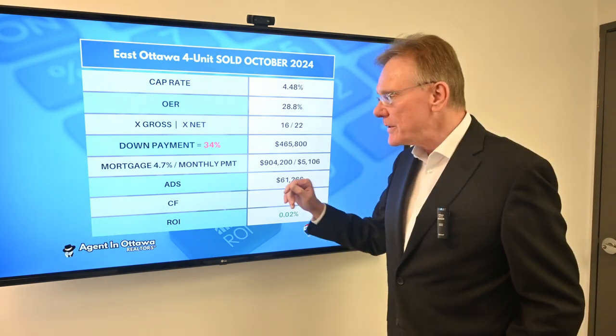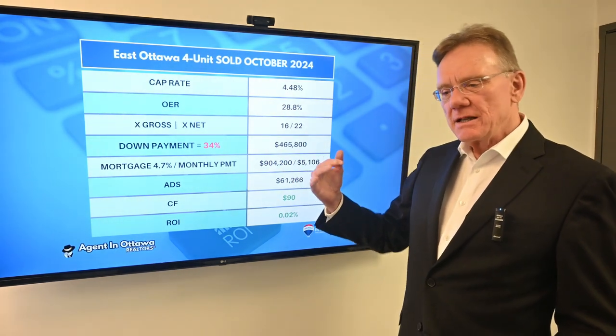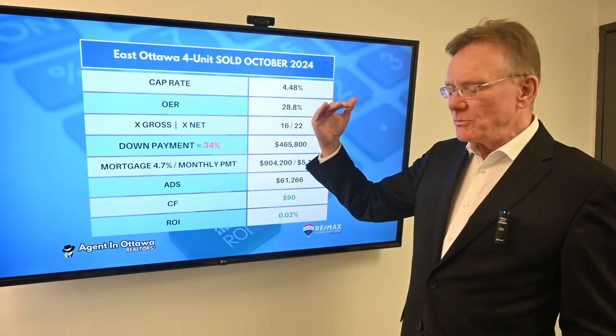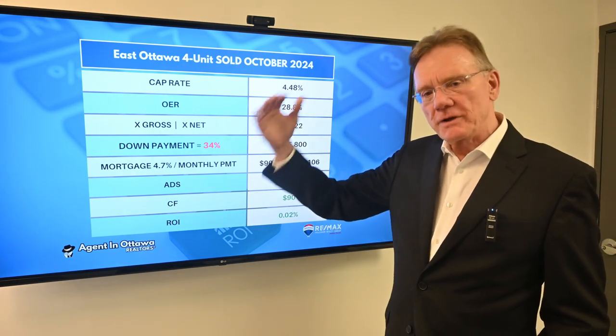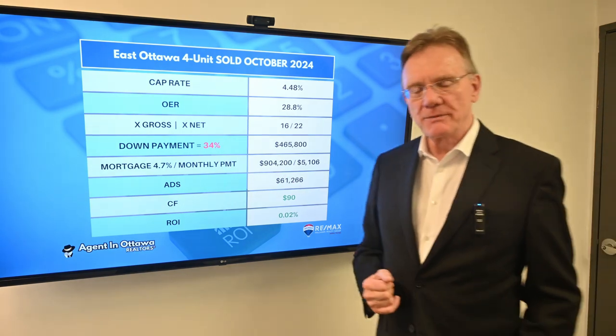One interesting thing to note: this time last year and for the few years before it, you almost always had to have a 50% down payment in order for the property to break even. Now we're seeing that come down to 40-45%, and in this case here, 34%. An interesting trend. Thank you for watching.